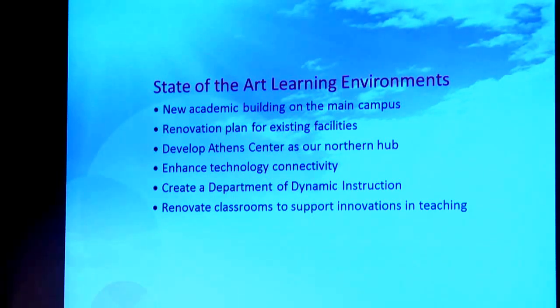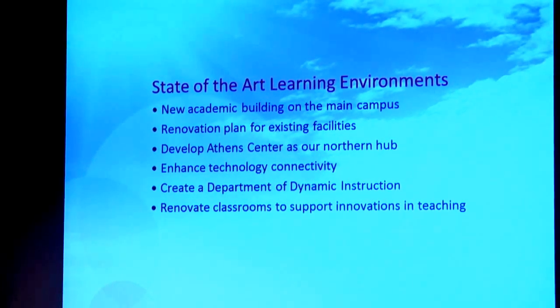Specifically, we want to start renovating some classrooms to support those innovations, and we have specific recommendations in our current budget to do some of that for next year.